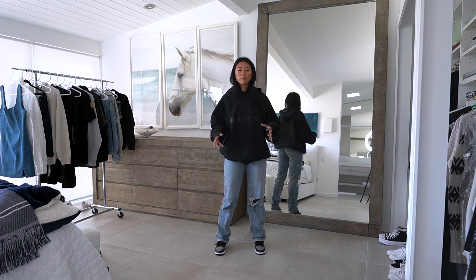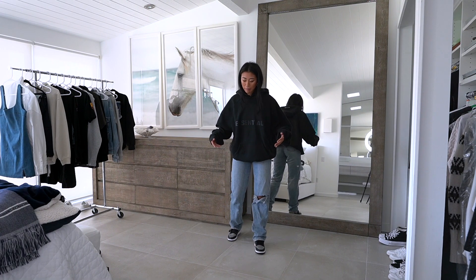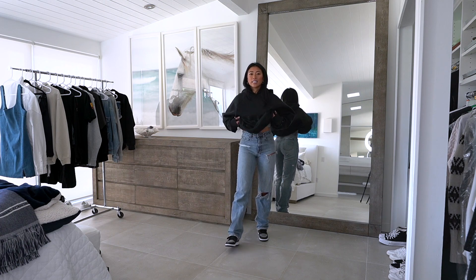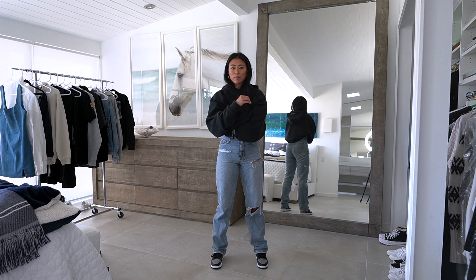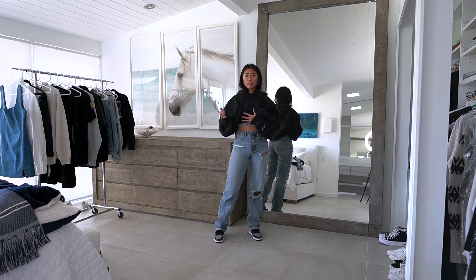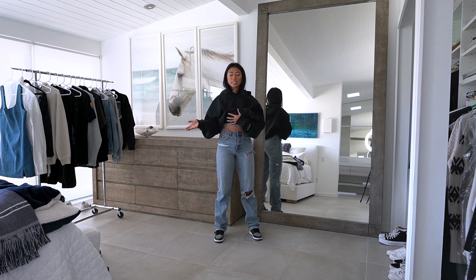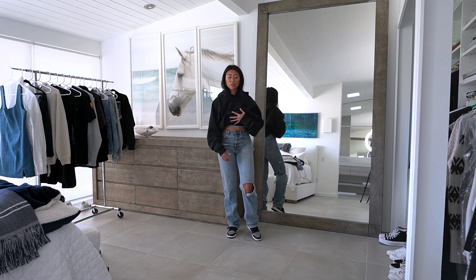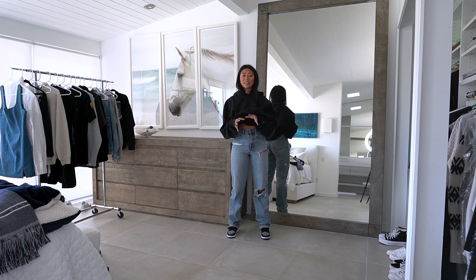The next outfit is one of my go-tos — baggy jeans, baggy hoodie, and some Jordan 1s. It's just like the ultimate cool girl look. These jeans are some of my most highly asked about — these are the Kasubi Playback jeans. They are limited edition so they're super hard to find, but I'll link similar pairs down below. I love that they're long, baggy, and distressed. I just feel like they look so cool and laid back.